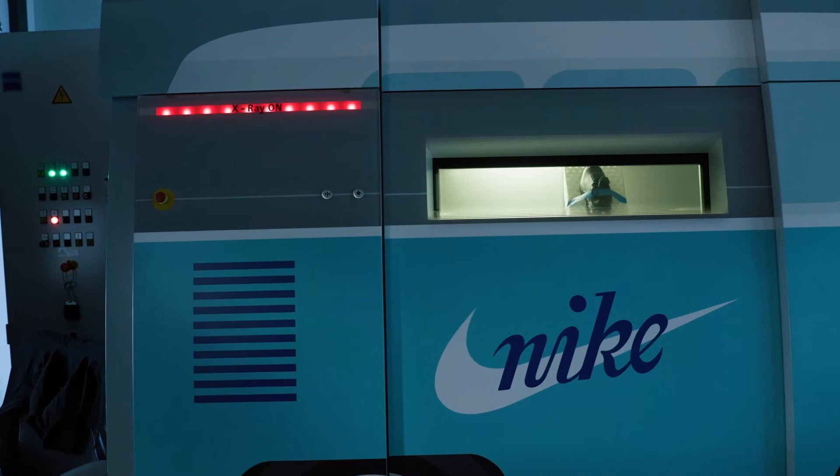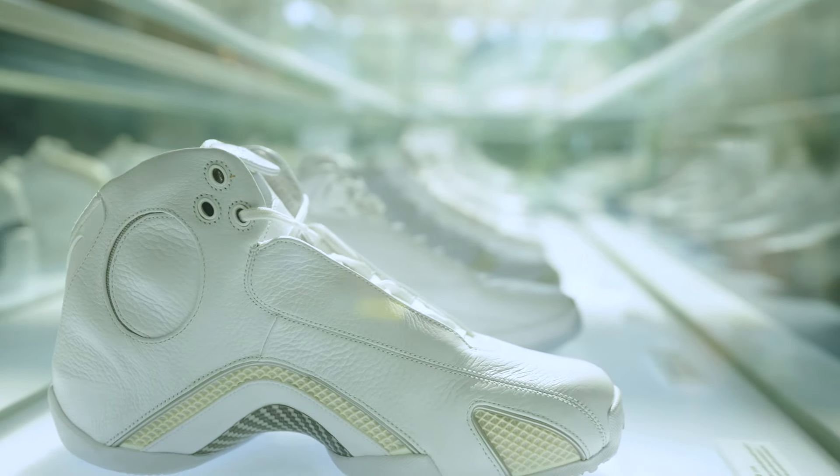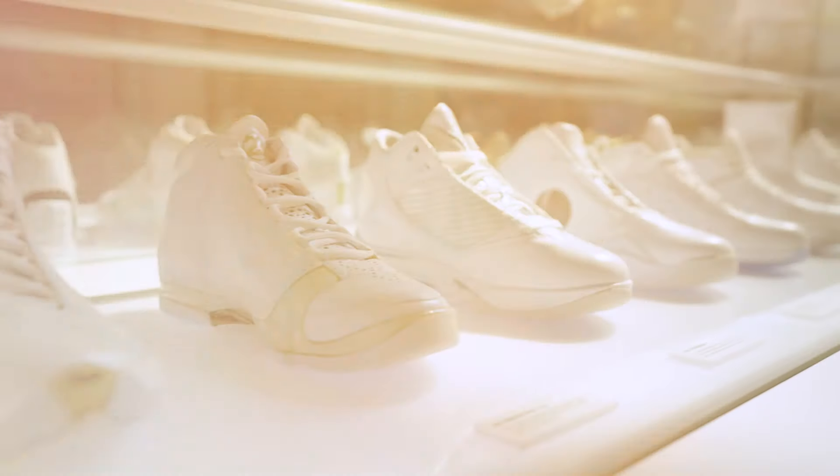Being able to design these different components, I use a variety of different CAD programs. At Nike, prototyping is the name of the game. What people don't see is you might have one pair of shoes, but really what went behind it was hundreds of designs.